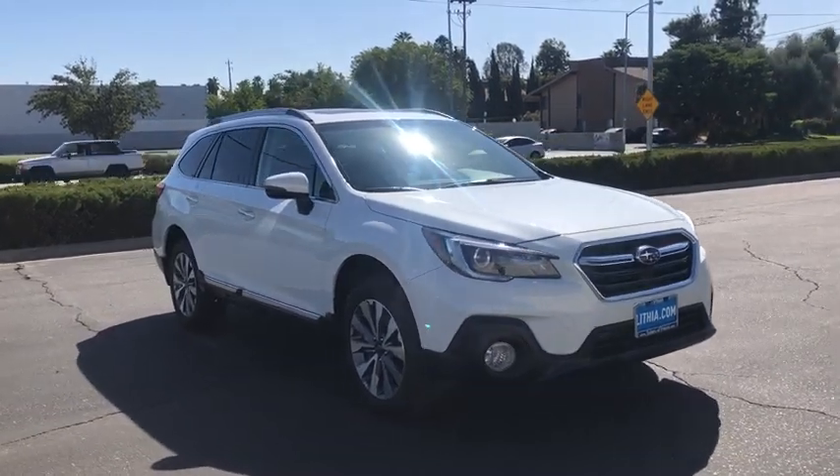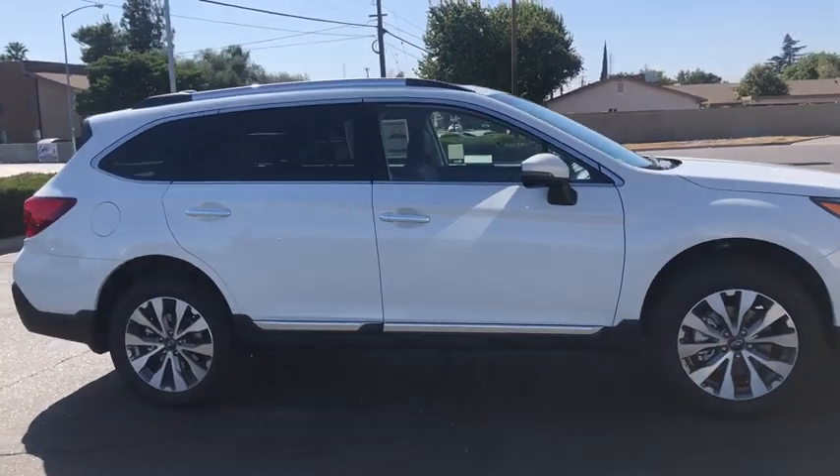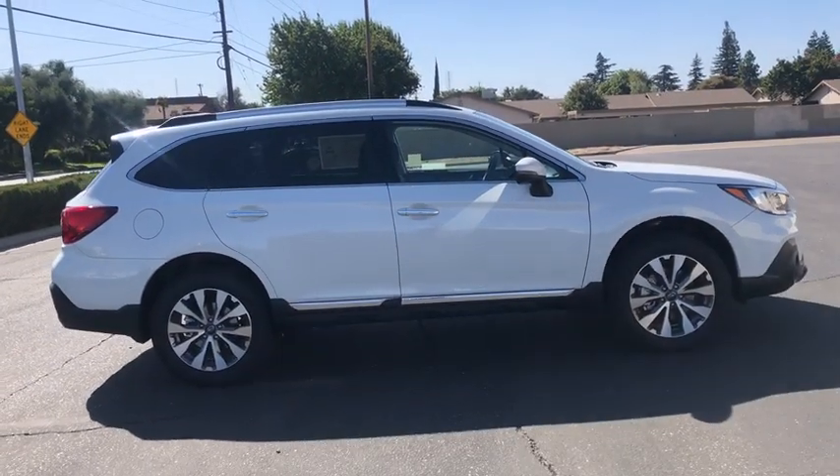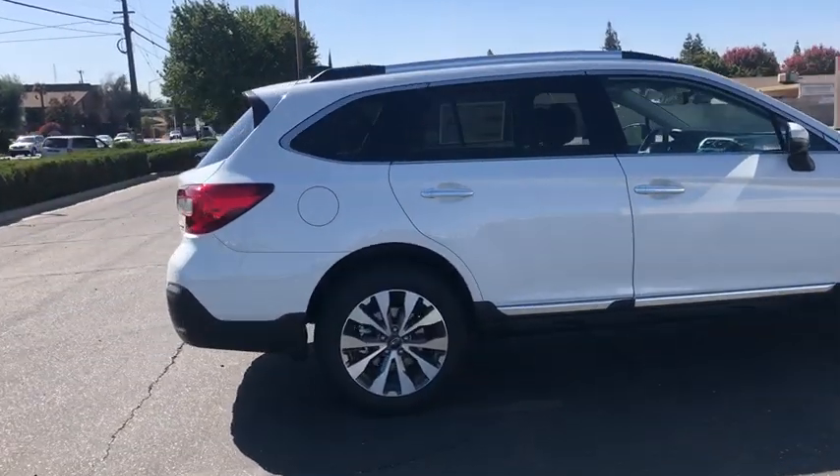Stop by and take a look at the 2019 Subaru Outback. Take the go-anywhere capability of all-wheel drive and plenty of room for cargo and companions, and you've got the Subaru Outback. Let the adventure begin.